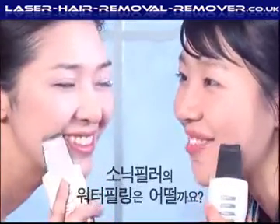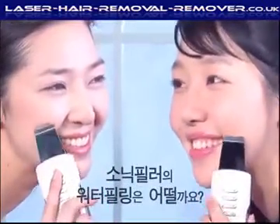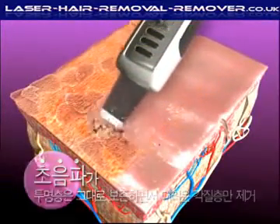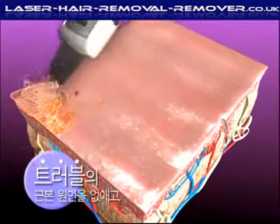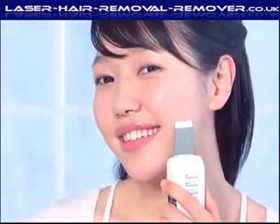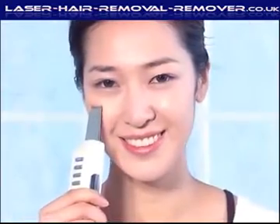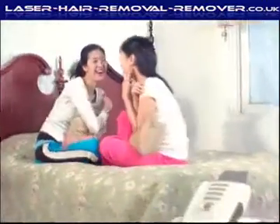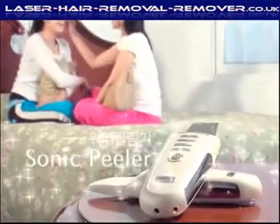Then how does Sonic Peeler's water peeling work? Sonic Peeler uses ultrasonic waves to remove the keratin layer that blocks the pores while preserving the transparent protective layer, making your skin clear by removing the cause of skin problems. Make your skin clean and clear with water peeling — Sonic Peeler.